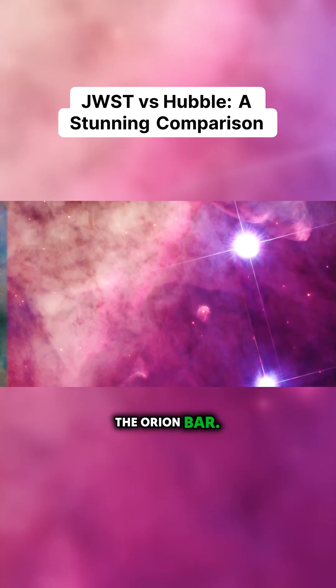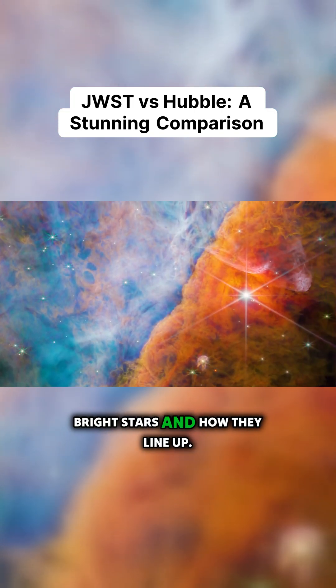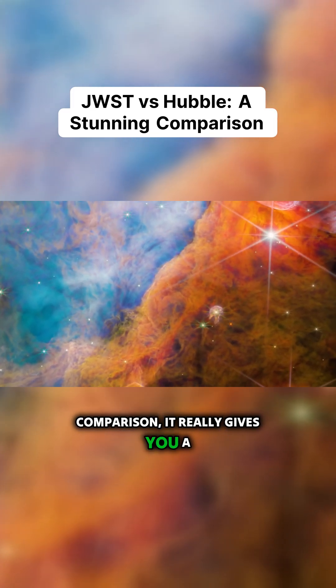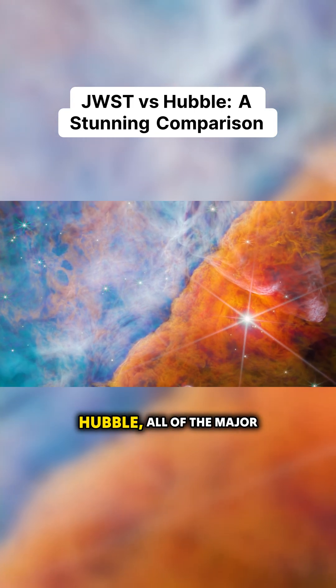This picture is a region called the Orion Bar, and you can actually compare this image taken by Webb and the one taken by the Hubble Space Telescope. You see these bright stars and how they line up. When you see that comparison, it really gives you a sense of how good the optics are on JWST versus the optics on Hubble.